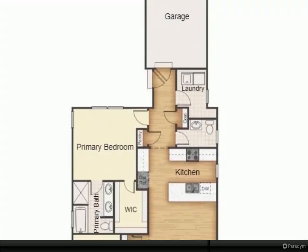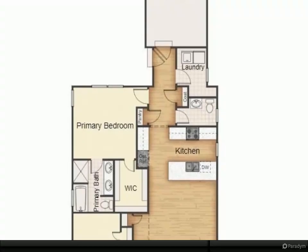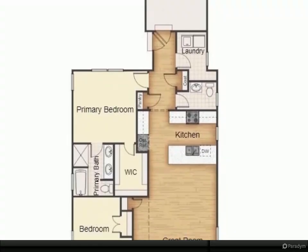We've selected luxury vinyl planks for the family room, kitchen, and hallways, giving you a great flow. Schedule an appointment today to view the curated selections.